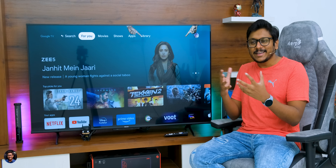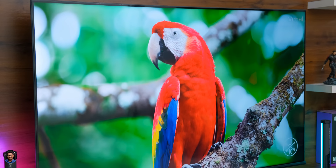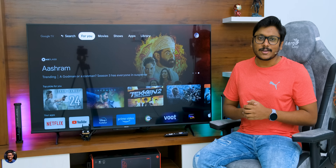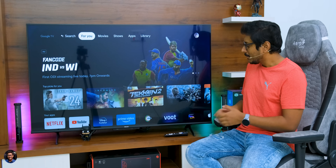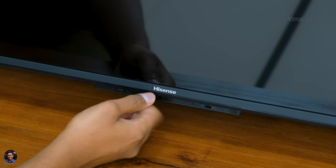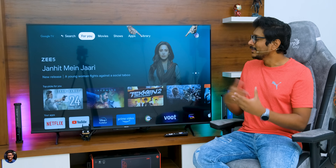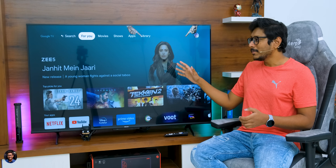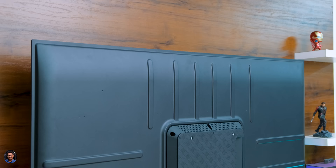Let's talk about the design and build quality. The Hisense A6 series TV has a beautiful design — it's got a complete bezel-less look. Hisense calls it a floating glass panel because there is no border on the front. On the bottom you do have a bit of bezel with the Hisense logo at the center, some LED status indicators, and far-field microphones with a microphone on/off switch. It's like a complete hands-free TV — you can use your voice to toggle Google Assistant or Amazon Alexa, as both are supported on this model.